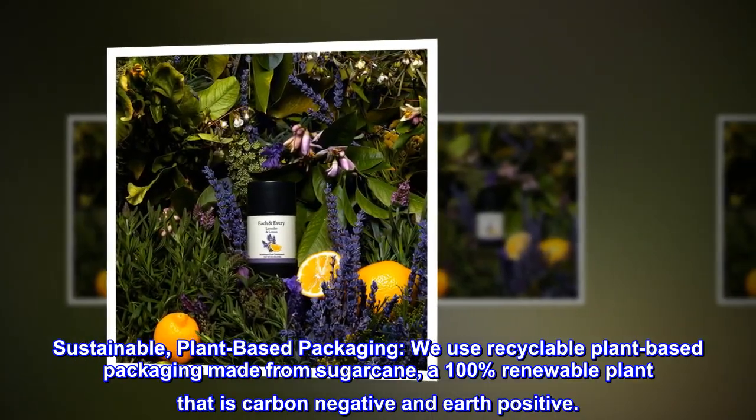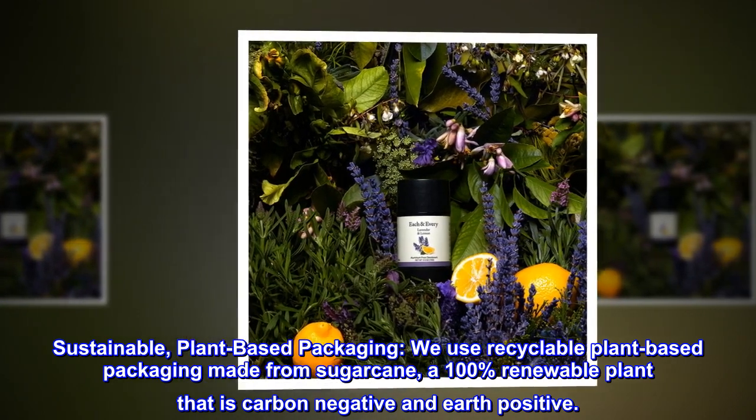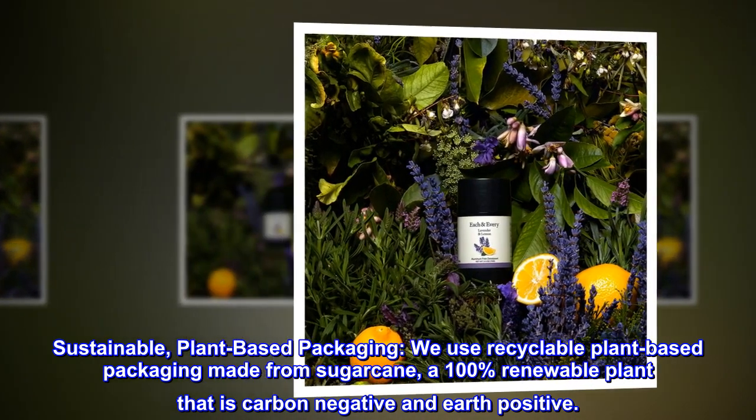Sustainable, plant-based packaging. We use recyclable plant-based packaging made from sugarcane, a 100% renewable plant that is carbon-negative and earth-positive.